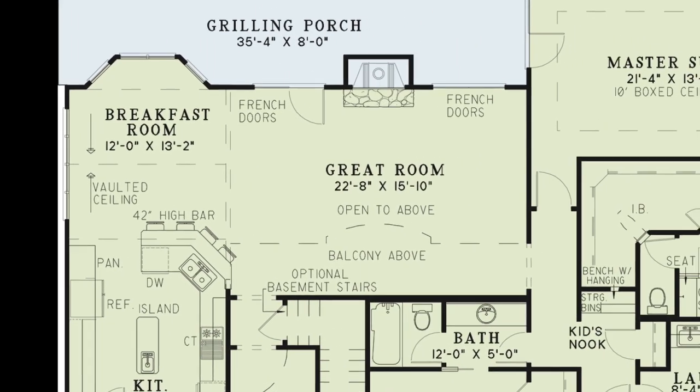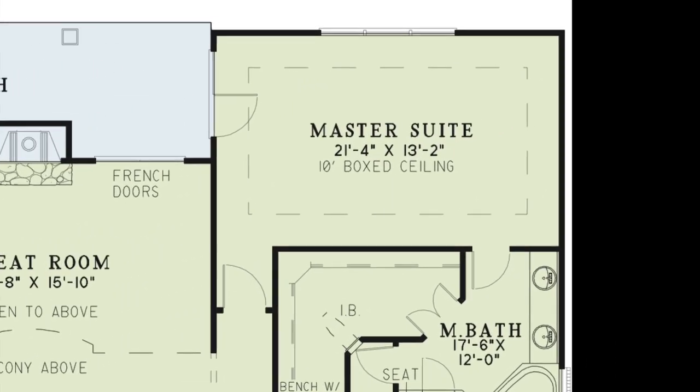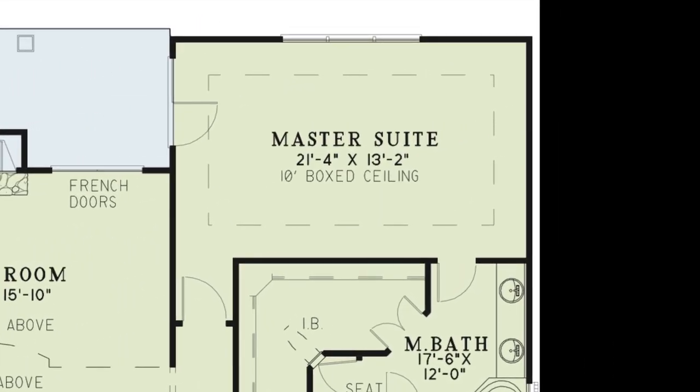Tucked away on the other side of the house is the master suite. The master bedroom has a beautiful boxed ceiling, large windows, and private access to the grilling porch.